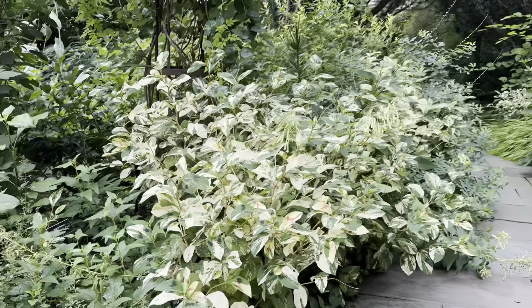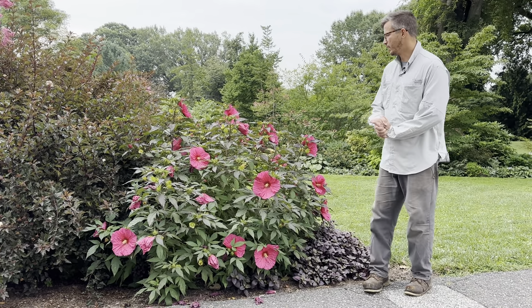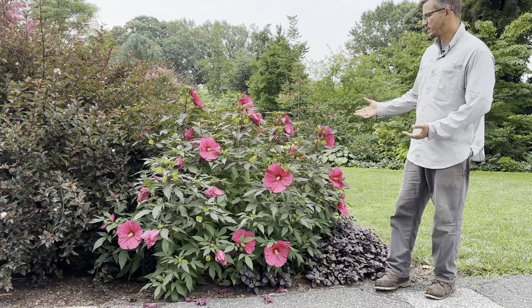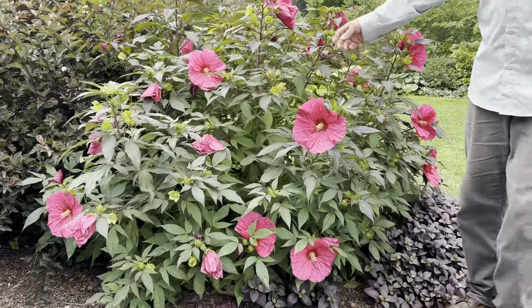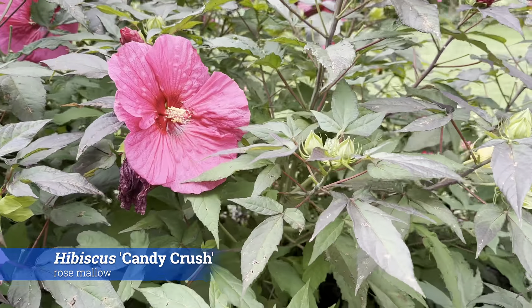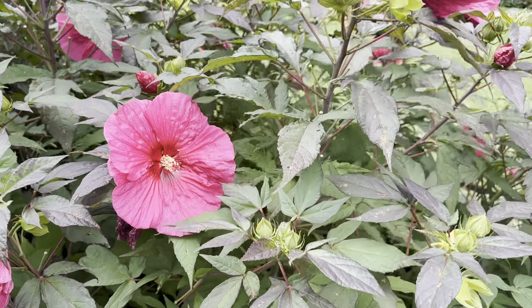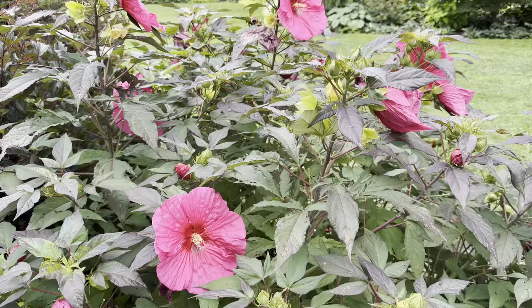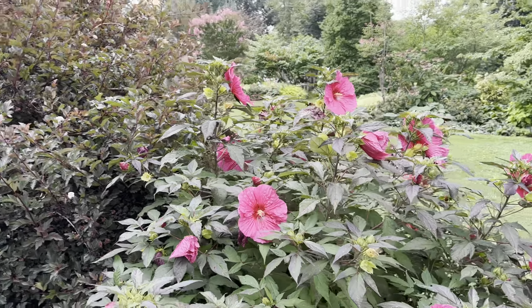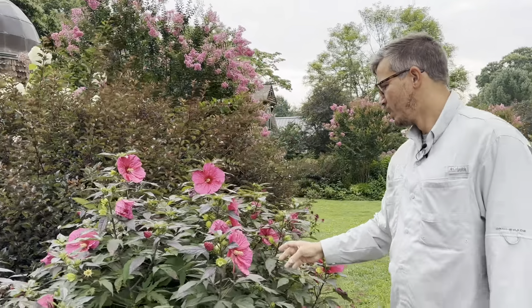Here we are in the Terry Shane garden, and I just want to point out this beautiful hibiscus with almost eight-inch flowers in a magenta color that contrasts the beautiful foliage. It's a very well-placed plant — behind it you have the Physocarpus, the hydrangeas, and the crepe myrtles. The hibiscus is one of the latest perennials to emerge in spring.